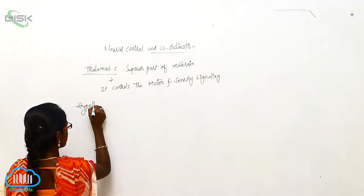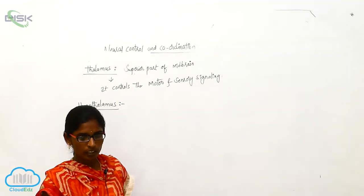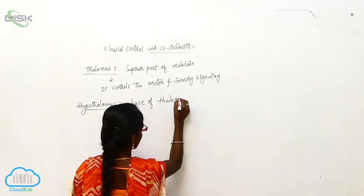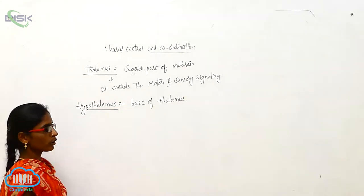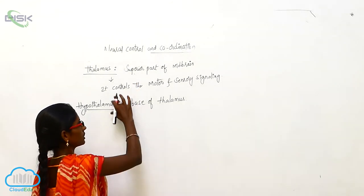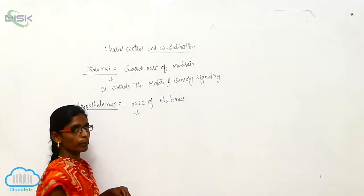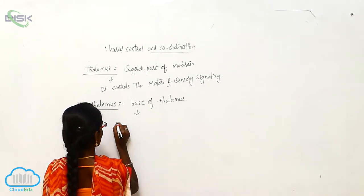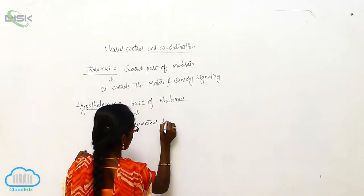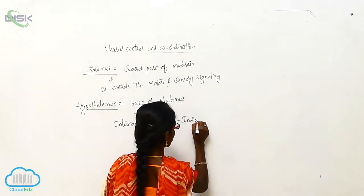Hypothalamus. The hypothalamus is a base of the thalamus. It is interconnected by a groove-like structure called the infundibulum.